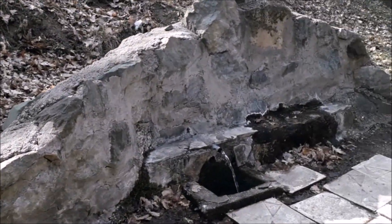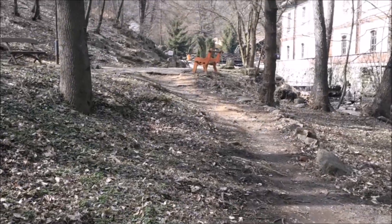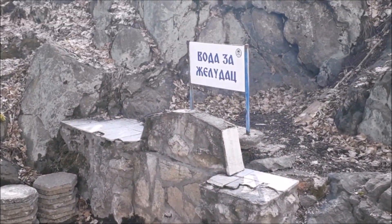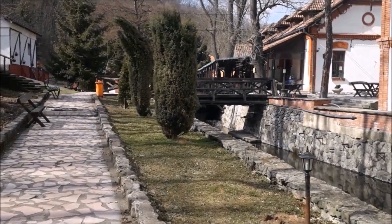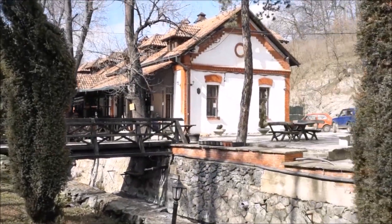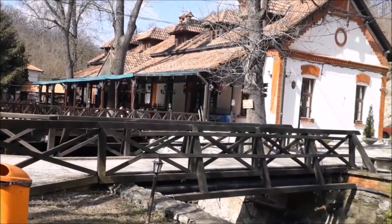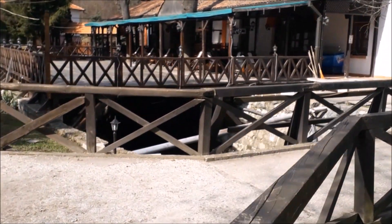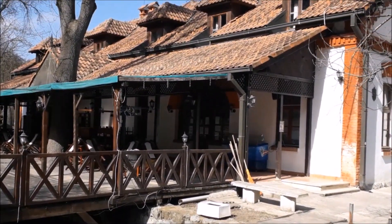Nakon izvora za živce tu je i voda za oči, a u nastavku tamo u daljini vidite i vodu za želudac. Kad prođete ovaj izvor, dolazite do najlepšeg dela u banji. Ovde pred nama je čuveni izvor, odnosno restoran Srpska Kruna. Ko dođe u banju, ovde može da potraži lep smeštaj, ili u samom ovom objektu ili u objektima koji se nalaze u neposrednoj okolini. Hrana u restoranu Srpska Kruna je veoma ukusna, tako da je ovo naša topla preporuka za sve koje put ovde nanese.